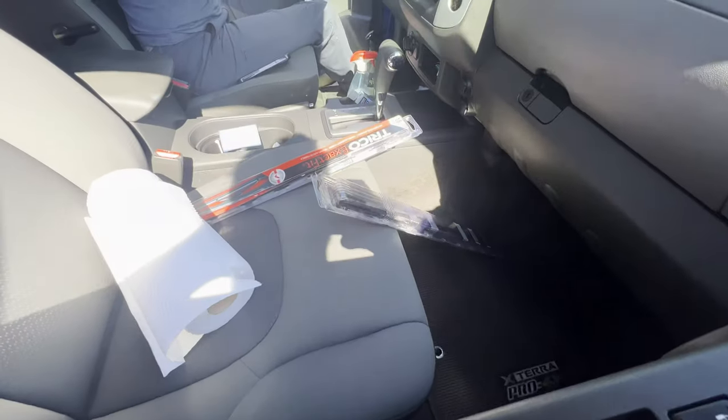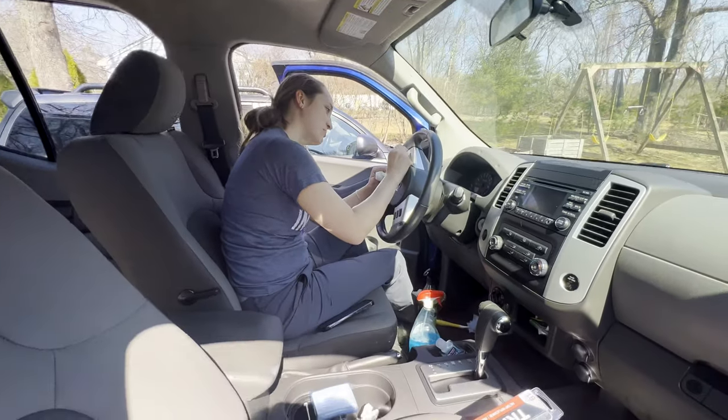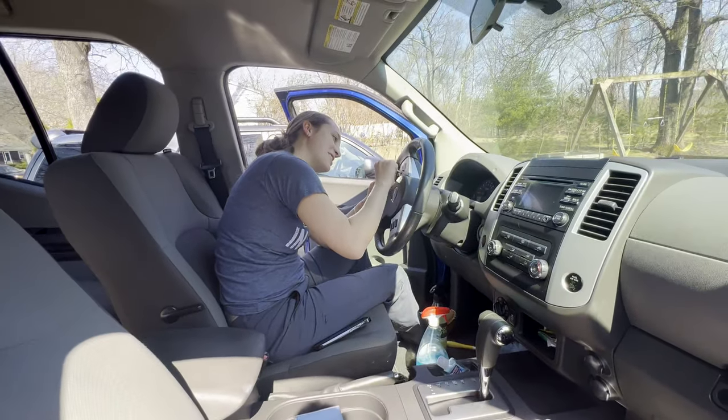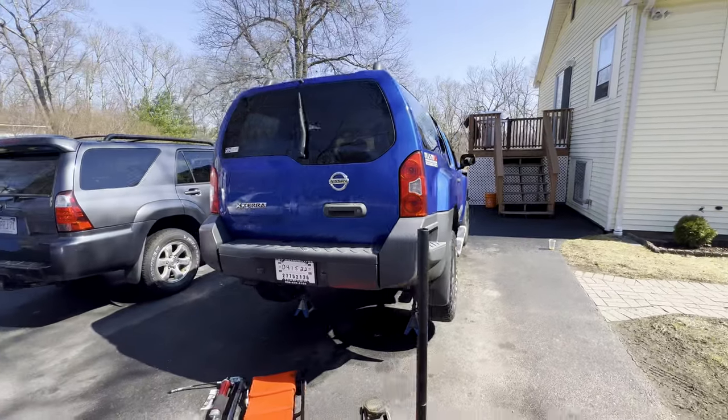We got new wiper blades and I just carpet cleaned all the seats, which also had poop stains on them — some sort of brown mysterious stain. So let's give you a little tour of this Nissan Xterra. Overall I have a lot to learn about these cars, but I'm excited to take the journey. We've got it up on jack stands right now, a little precariously, but they're safe.